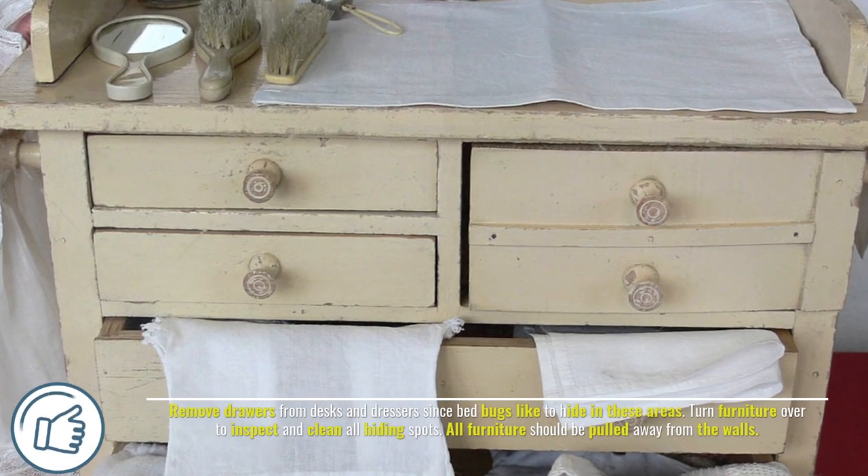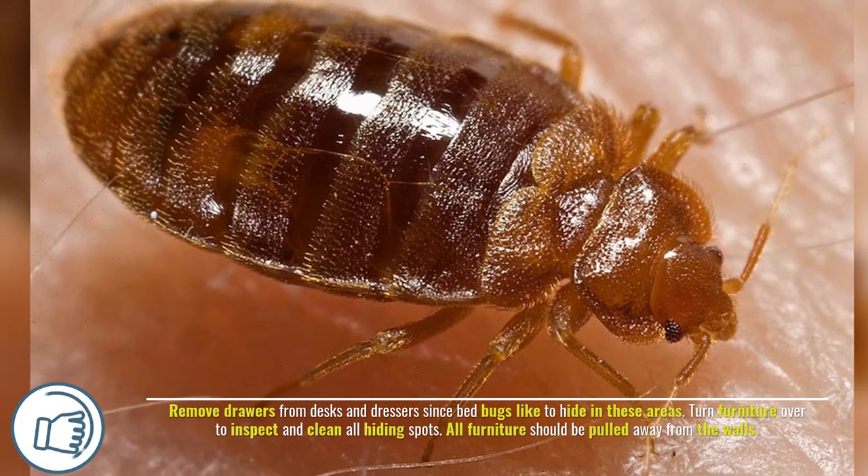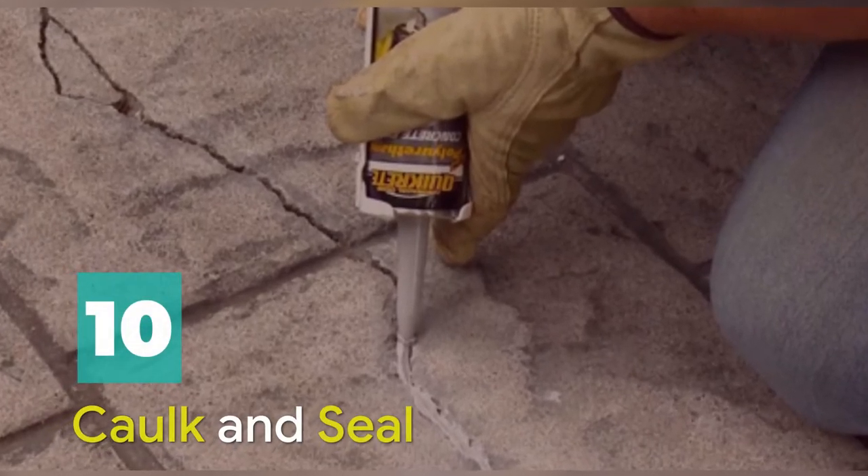Number nine: remove dresser drawers. Remove drawers from desks and dressers, since bed bugs like to hide in these areas. Turn furniture over to inspect and clean all hiding spots. All furniture should be pulled away from the walls.